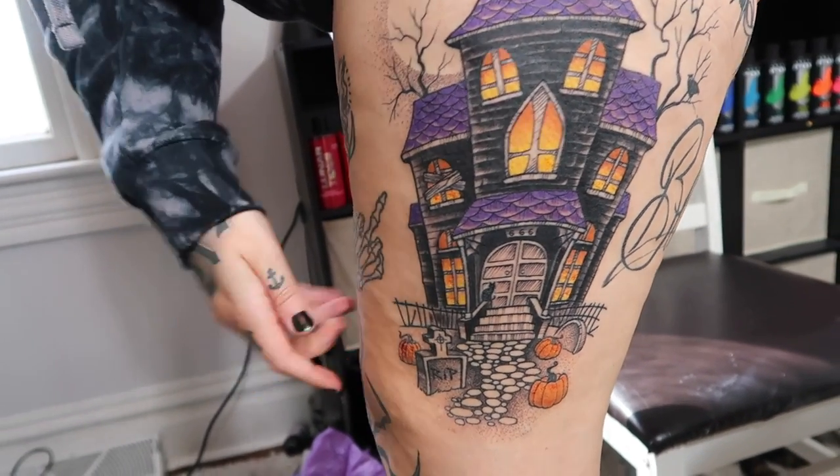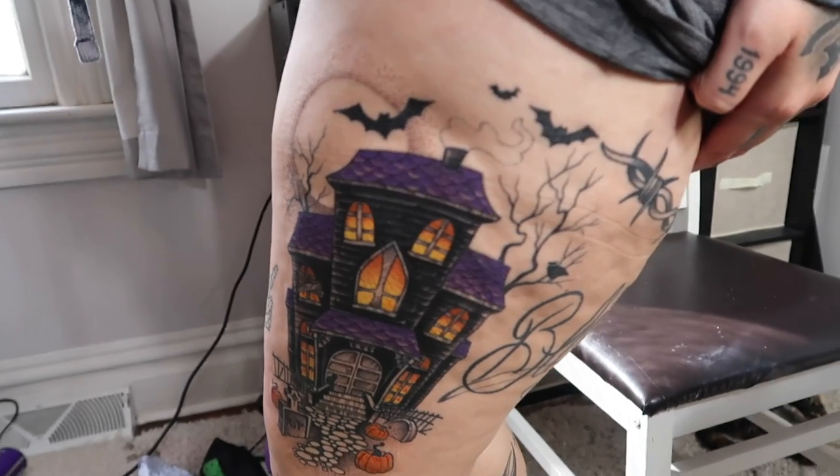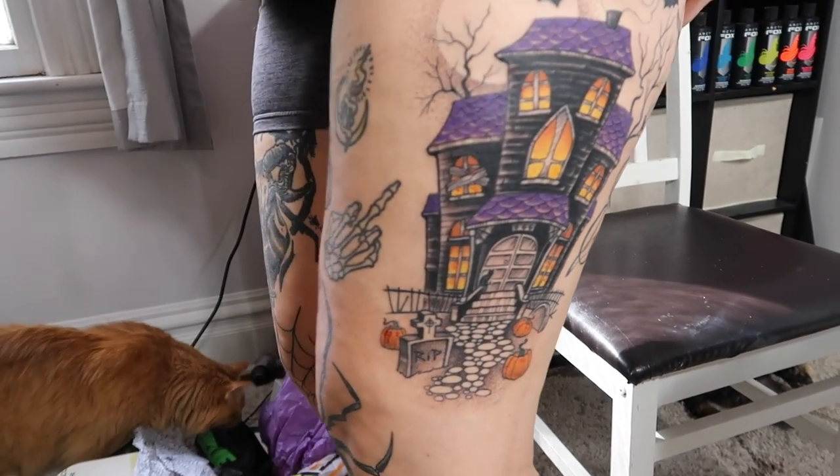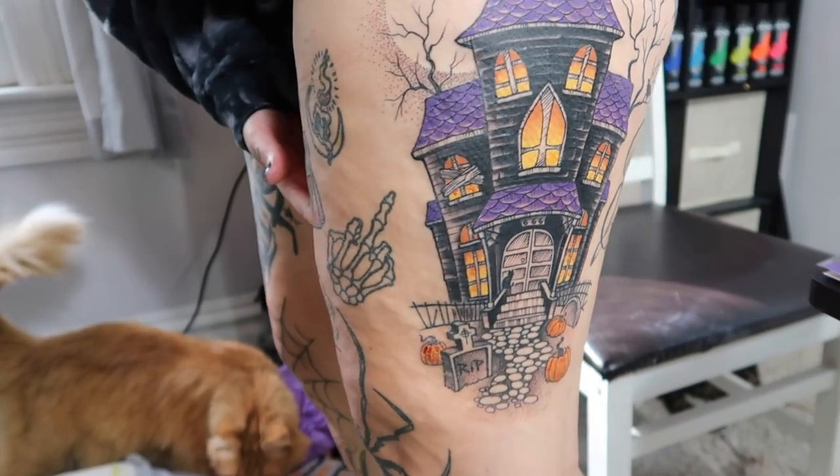Let me show you the finished tattoo — I am obsessed with it. It turned out so much better than I thought. There's some blood since I was still bleeding on the way home, but here's what it looks like. It's so pretty — the windows look like they're actually glowing from inside. I love it so much! That's all for today's video. Check out my Instagram in the description, and I'll leave a link to Bradley's Instagram as well. Give the video a thumbs up if you enjoyed it — love you guys, stay weird, bye!